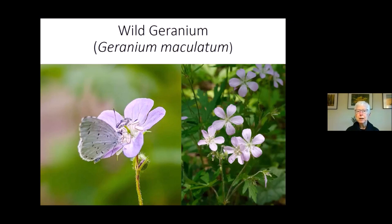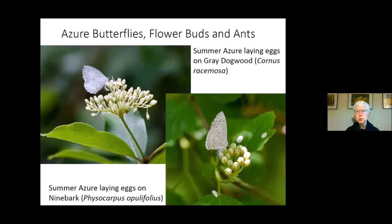Wild geranium is a lovely spring bloomer in this area with open bowl-shaped flowers accommodating lots of different pollinators, including butterflies. This is a spring azure, one of the earliest butterflies I see. Spring azures survive the winter in the pupal stage, so it doesn't take them too long to get going in spring. They're among the earliest we see, and it's really wonderful to see that little fleck of blue flitting about in the woods. The males you'll often see looking for minerals, feeding on bird droppings or moist soil.